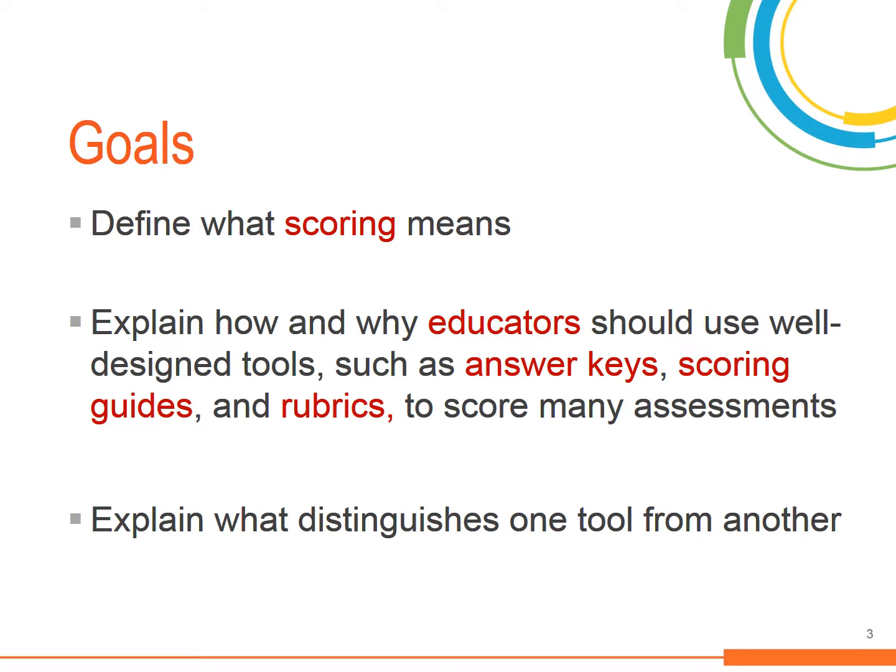By the end of this module on scoring, you will be able to define what scoring means, explain how and why you should use a well-designed tool — such as answer keys, scoring guides, and rubrics — to score many types of assessment, and also explain what distinguishes one tool from another.